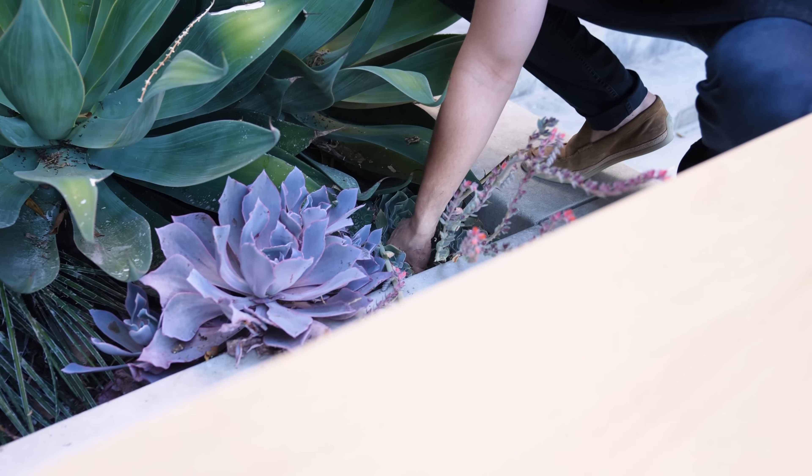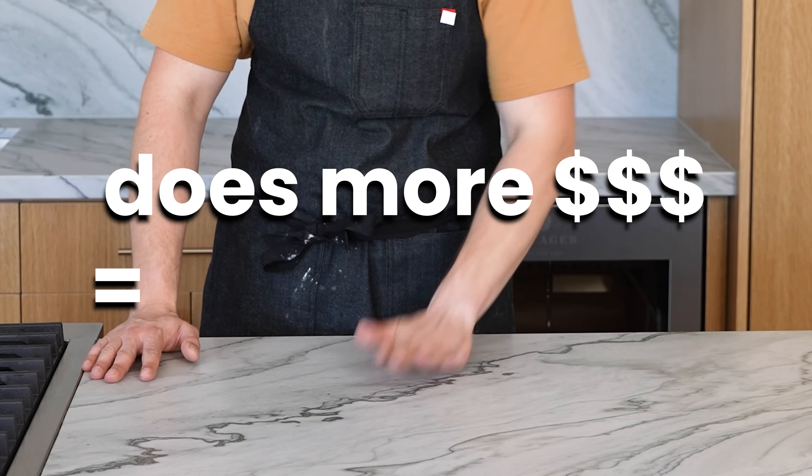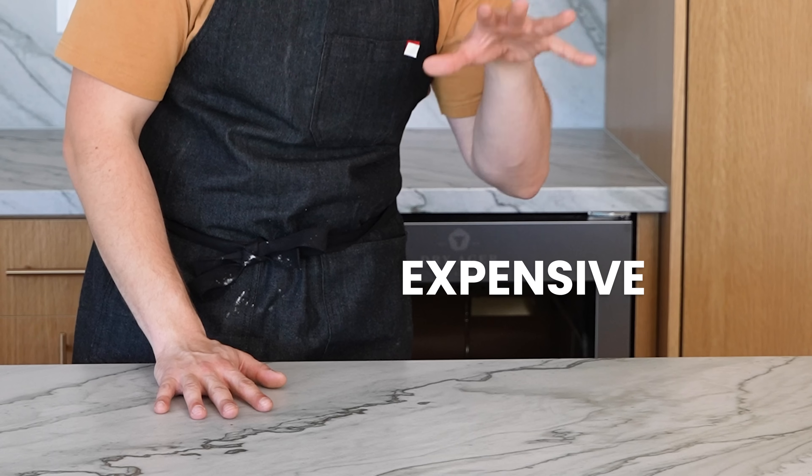Welcome back to the studio. At the end of the day, I don't know why we're doing this — I guess what we want to find out is: does more money equal more flavor? Usually no, but there's only one way to find out. So we're gonna take one of our most basic pizzas, New York style, and make a pizza using the most expensive, exotic ingredients that make sense on a pizza — at least to me.